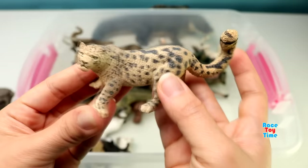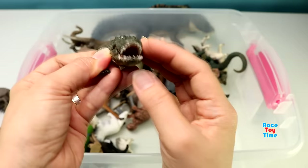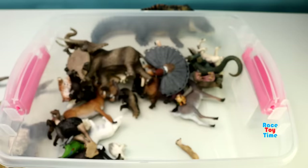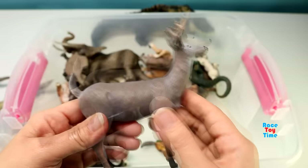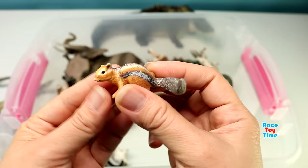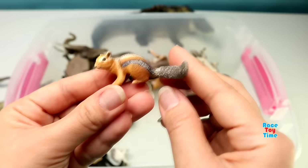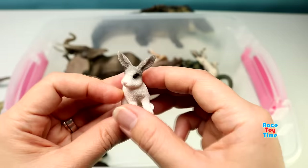An alligator. Emu. Here's a peacock. It's a white-tailed buck. A bison. A chipmunk. Here's a meerkat. Here's a wild rabbit.